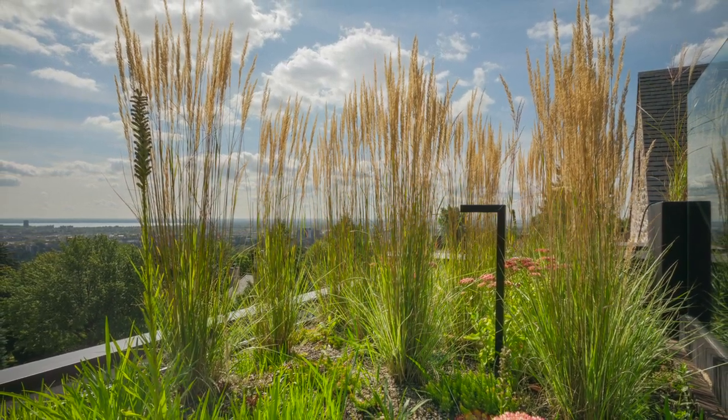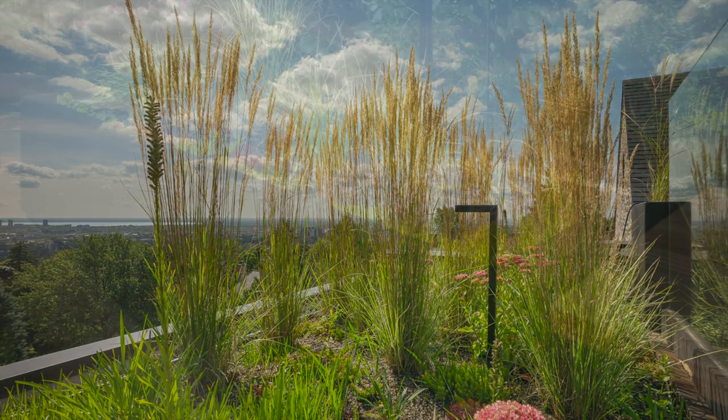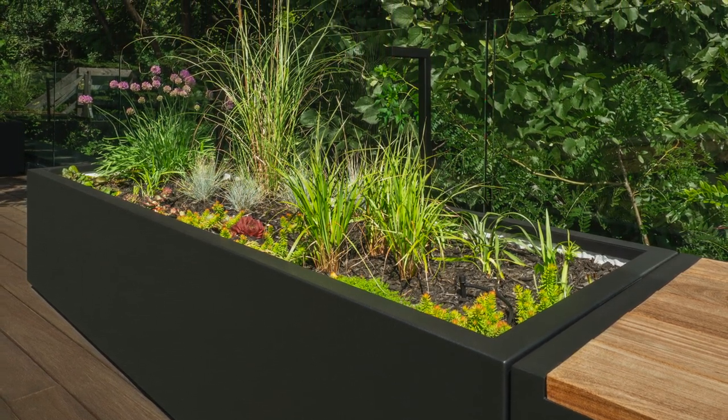Most of the green roof is a Suprema Super Nature extensive green roof system. The planters are built as a Super Nature intensive green roof system.